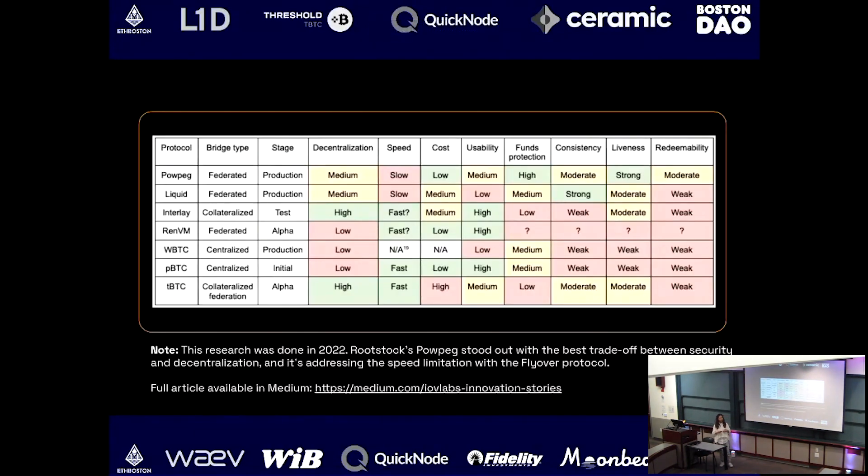Our research team did a study in 2022 comparing the Powpeg bridge on Rootstock to all other Bitcoin bridges. There are different dimensions to judge a bridge: type — federated, collateralized, centralized — as well as decentralization level, speed, cost, and usability. Our conclusion, admittedly with a little bias, is that Rootstock is the best in terms of the trade-off between security and decentralization.